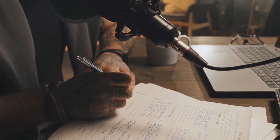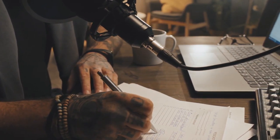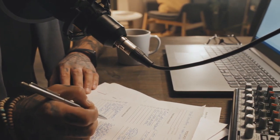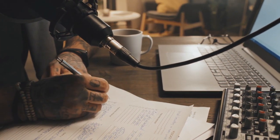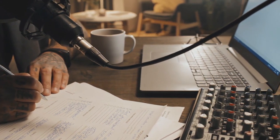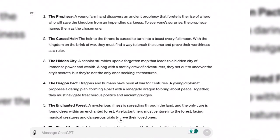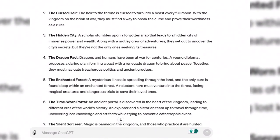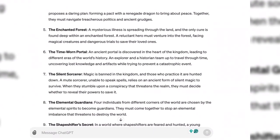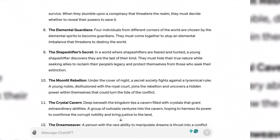Generating ideas early in the writing process can be difficult. Rather than sitting for hours trying to list ideas, why not ask ChatGPT to provide writing prompts on specific topics or themes you're interested in exploring? These prompts can spark creativity and may even help you if you ever encounter writer's block.